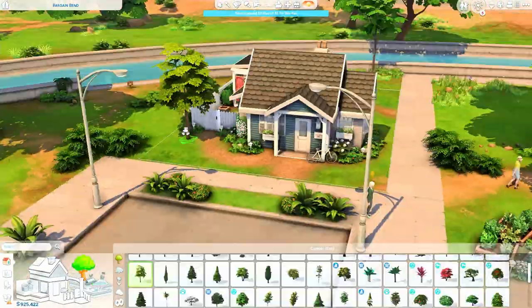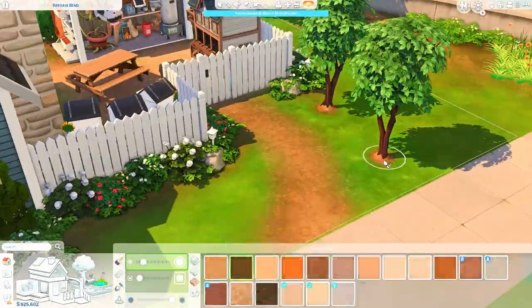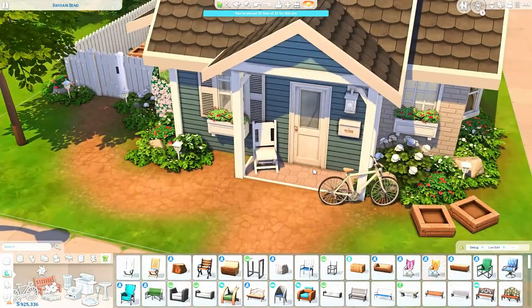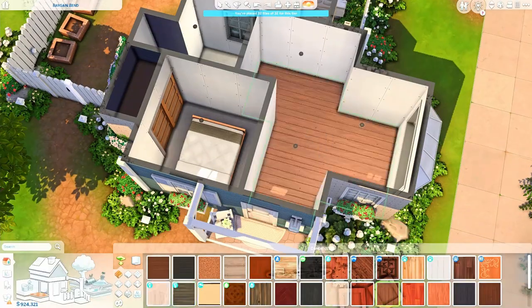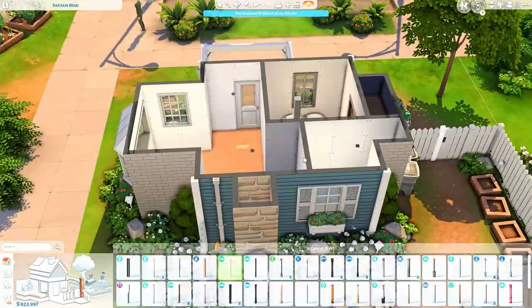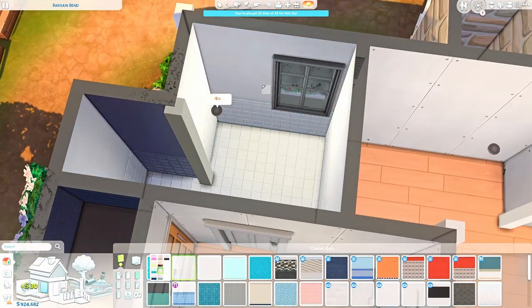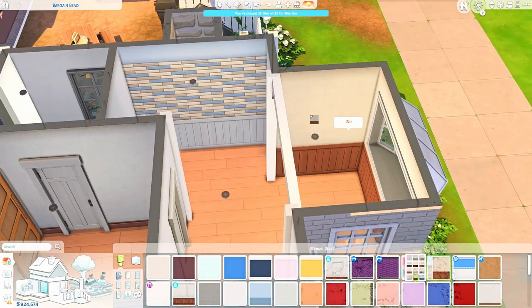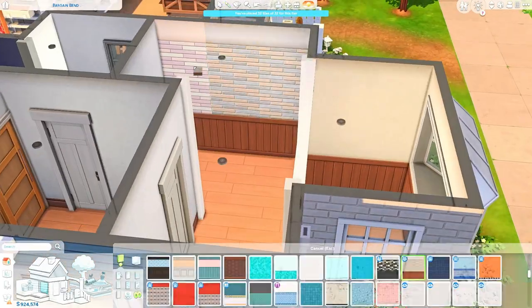Now I'm adding some trees. I grabbed apple trees from the gallery, which I thought was a nice fit — if the Sims living here make everything on their own, having fresh apples seems perfect. I briefly wondered what season apples grow in, but honestly I have no idea, so I'll stop talking about that! Anyway, we are moving on to the interior now.